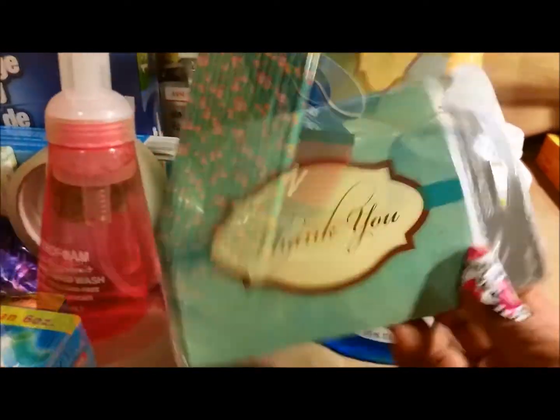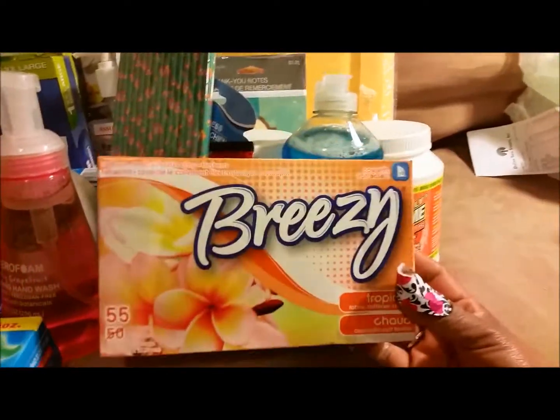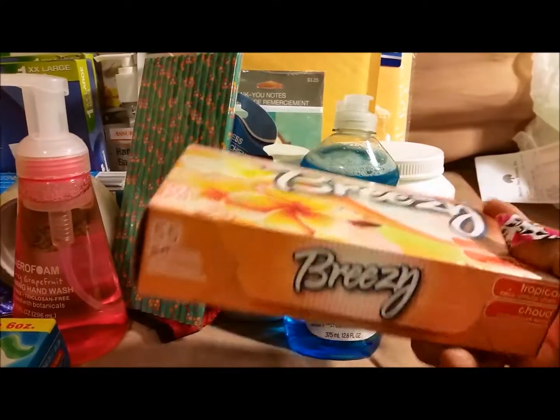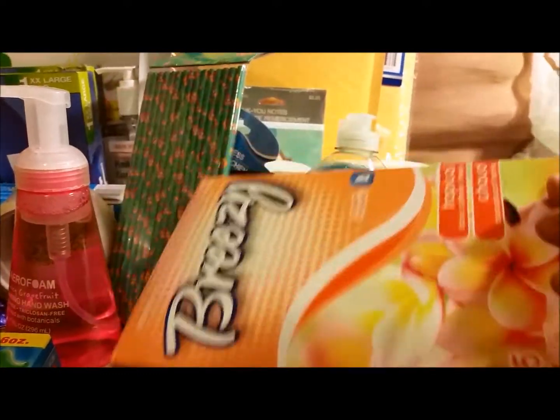I also picked up some thank you cards, and these laundry scent beads. I don't really use them too much, but when I really want my clothes to smell good I like to throw some in — Tropical Snow was really good. And you get 55, so cool.